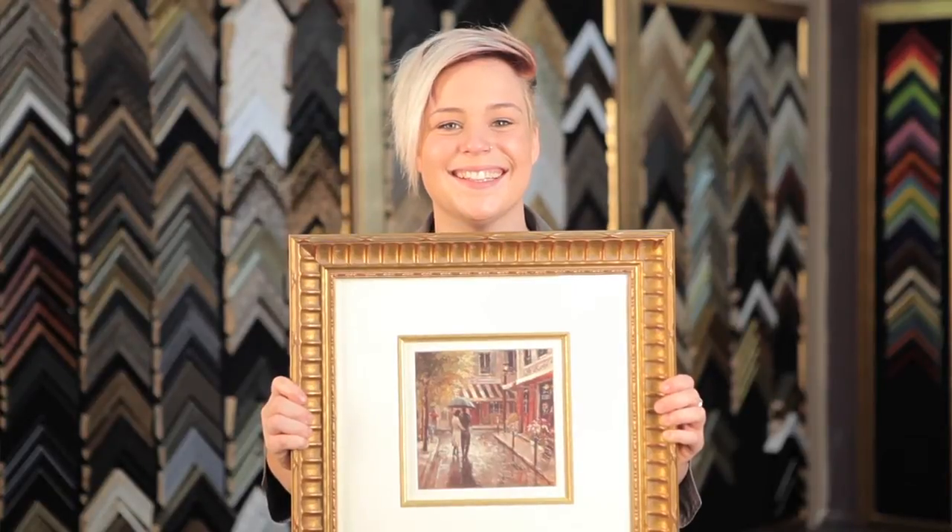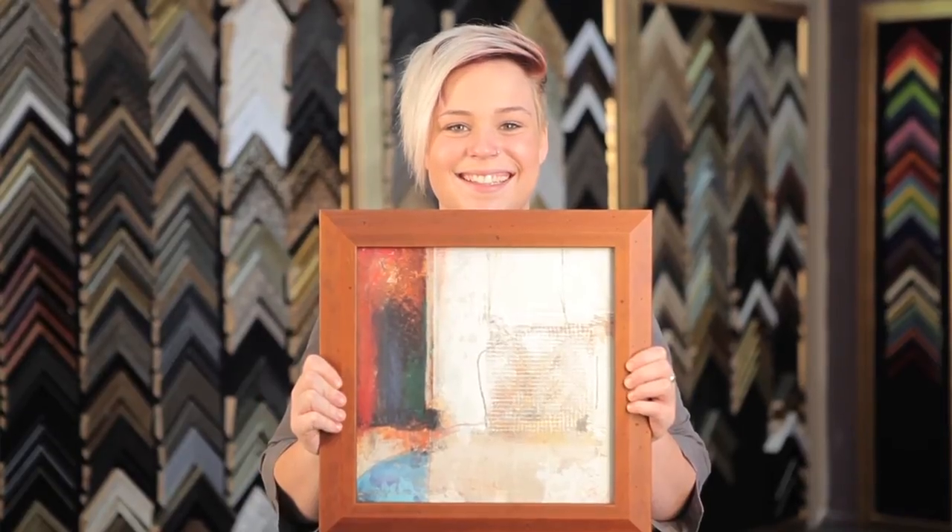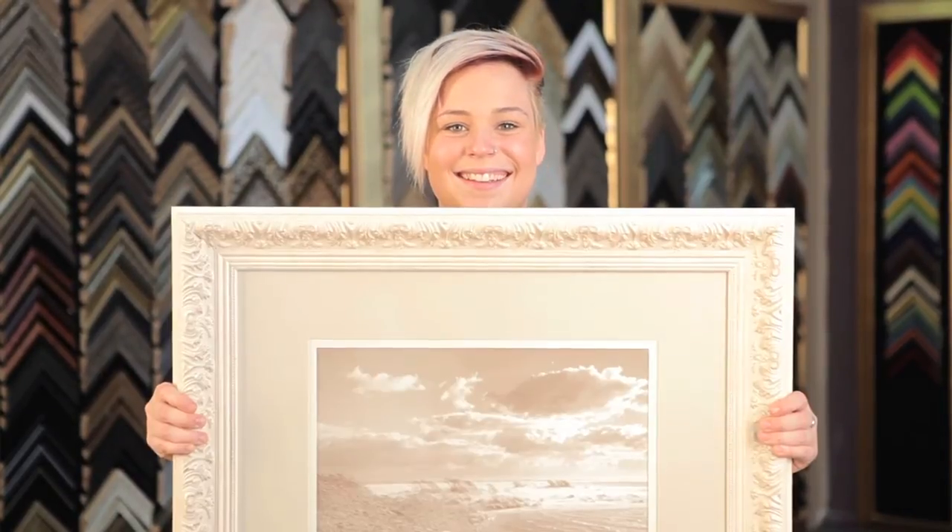At Frame Today, we're best known for our same-day framing service. If you select from our same-day collection, we'll have your artwork ready for you later that day. And remember, we also have a lifetime guarantee on all our workmanship and materials too.